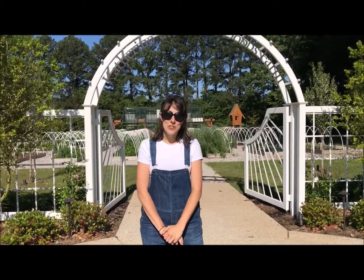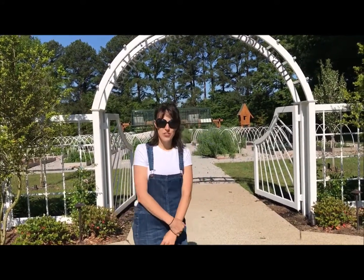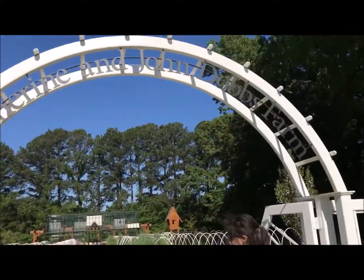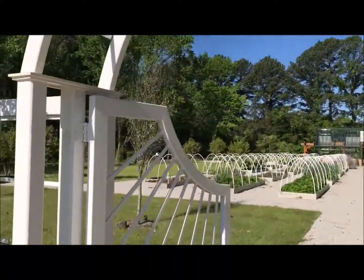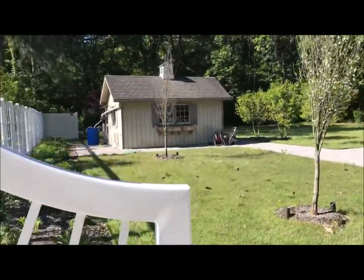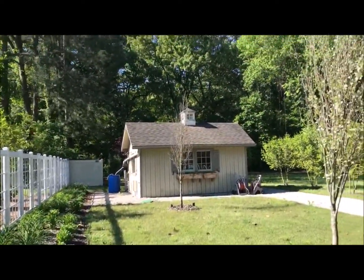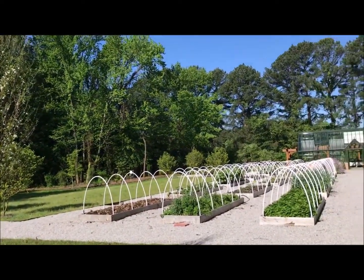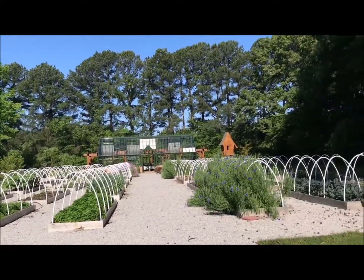Hi, I'm Mary Riddle, I'm the Director of Environmental Education and Sustainability at Hutchison School, and I just want to show you a few things growing on the farm. You can see around the perimeter of the farm we have a lot of native plants growing that are native to western Tennessee, that will help support the wildlife, the pollinators, and the birds native to our region.